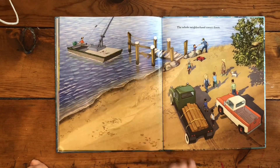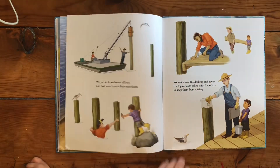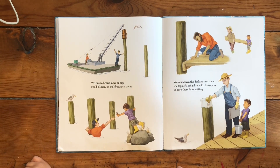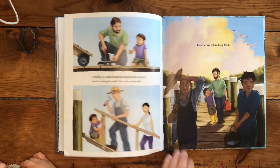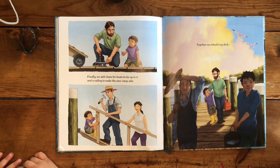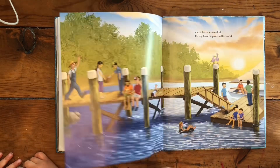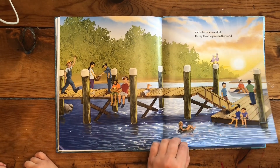The whole neighborhood comes down — because he helped everybody else, sure they're going to help him. Sure enough. We put in brand new pilings and bolt new boards between them. We nail down the decking and cover the tops of each piling with fiberglass to keep them from rotting. We add cleats for boats to tie up to and a railing to make the new ramp safe. Together we rebuild my dock, and it becomes our dock. It's my favorite place in the world.